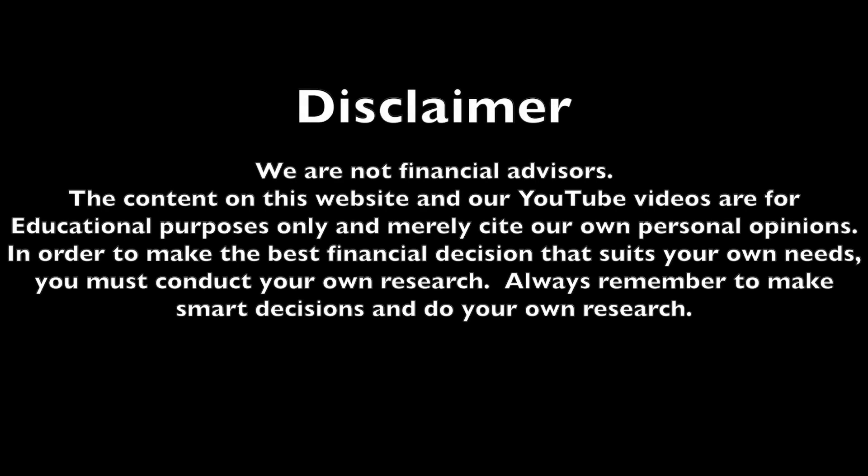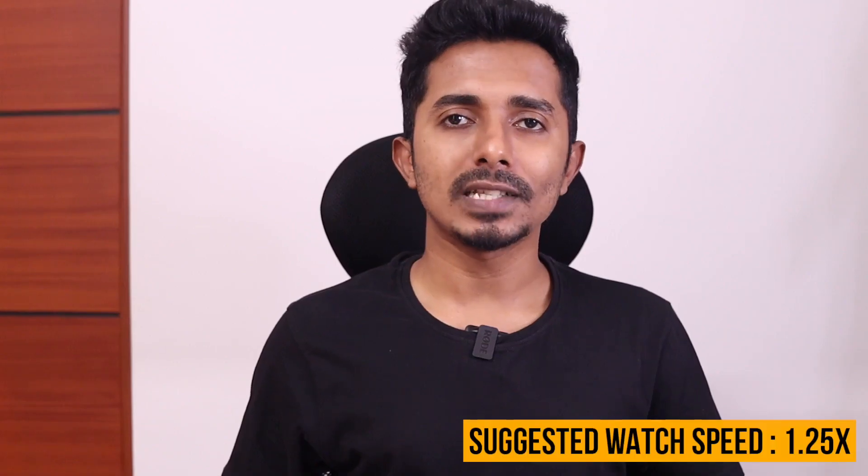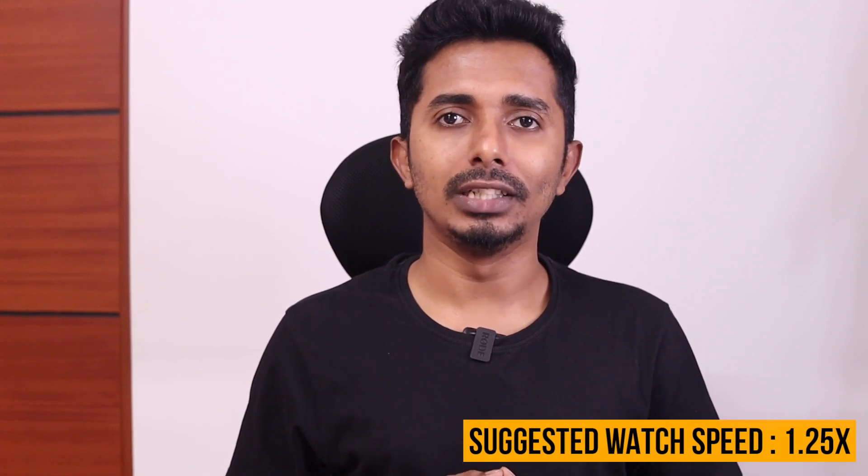What is the wallet setup in a 6-month period? We are doing a video in a 6-month period. In the next period, we have to pay a debit card for IDFC First Bank and 5 debit cards. But now we are talking about the account for IDFC First Bank. We are closing the account for IDFC First Bank, and I am opening a current account for IDFC First Bank.